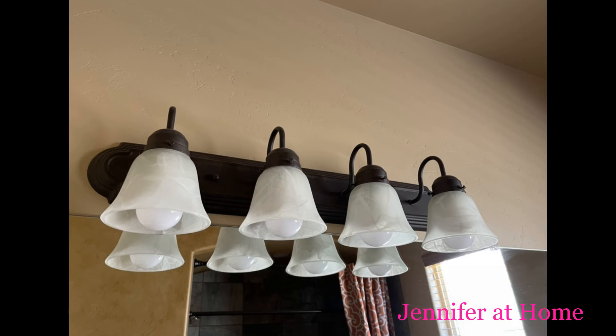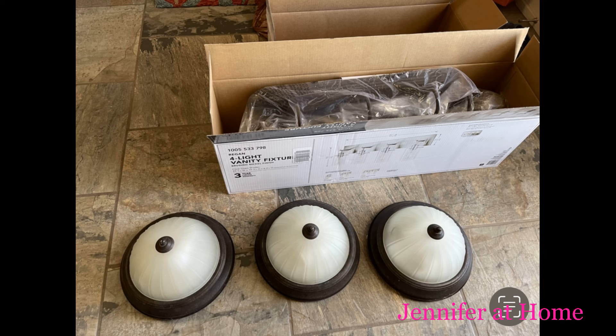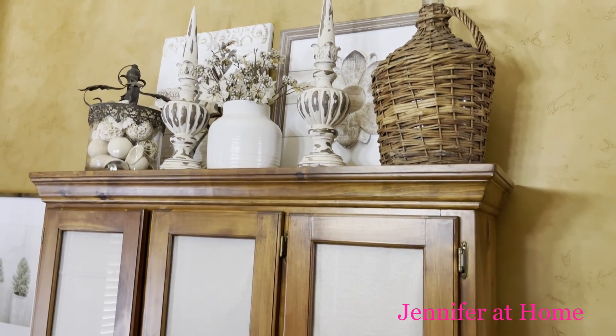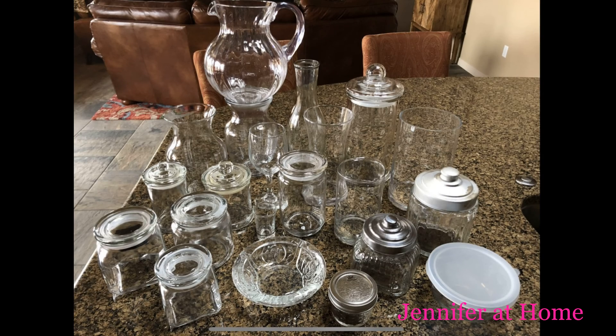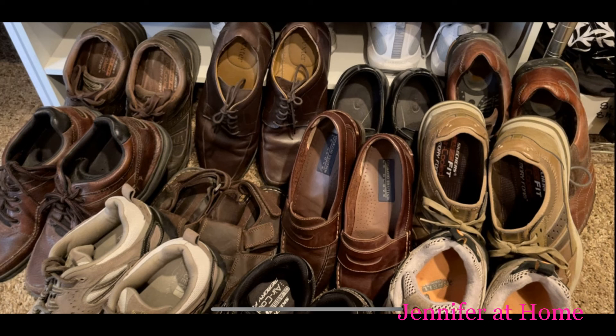We just updated the bathroom light fixtures, so I'm donating the old ones. We also just had the house painted and all the light fixtures changed out, so I have old exterior light fixtures from our patio to donate as well. I went through my dining room hutch and took out all the excess glassware I no longer needed — I've wrapped it all up to donate today too. I've also gathered up a tremendous amount of shoes to put in bags and donate.